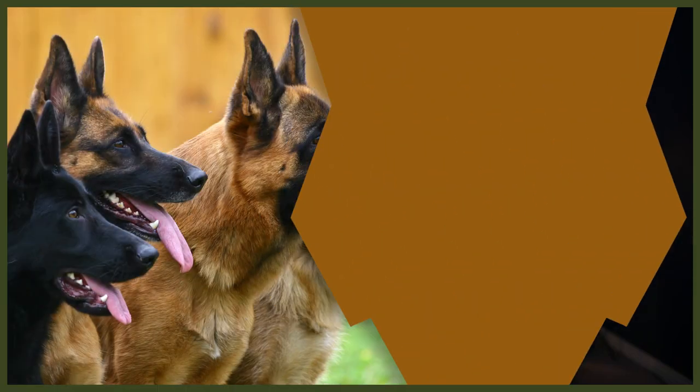Whether you're getting a new puppy, adult, senior, or just looking to provide your canine companion with a better diet, there can be a lot of questions around feeding. In today's video, we're going to be talking all about making the decisions you can make when it comes to feeding your German Shepherd.